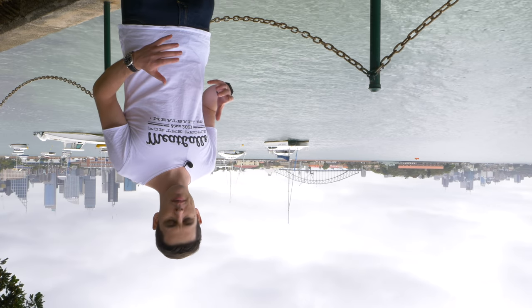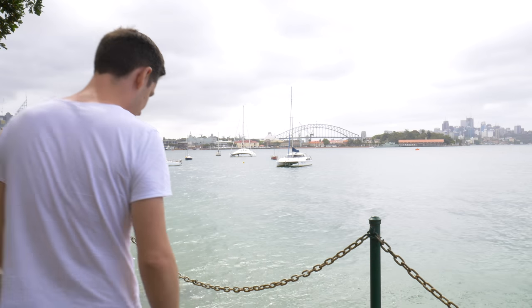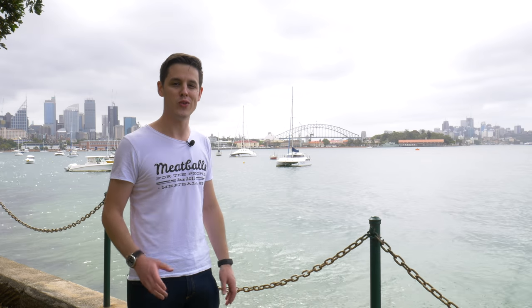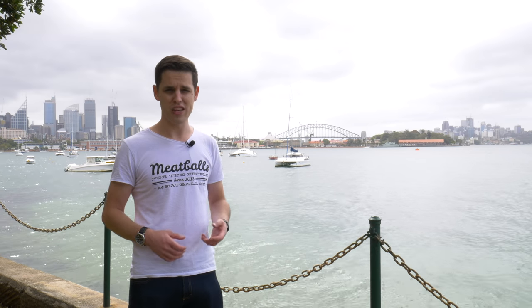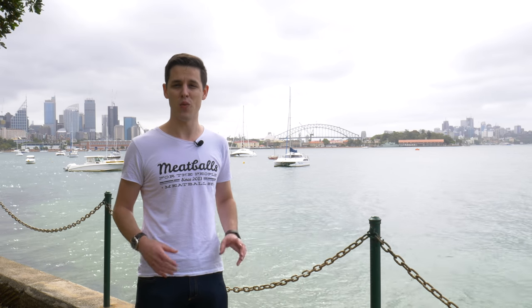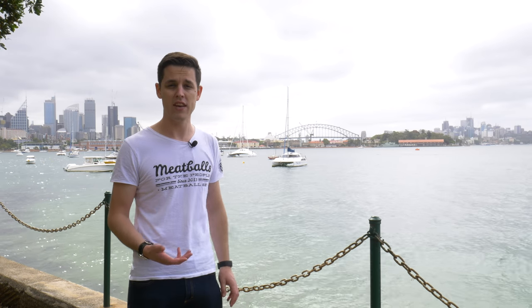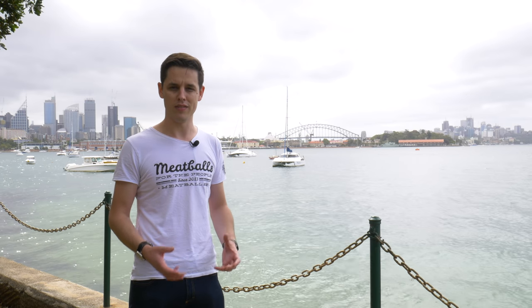Behind me is beautiful Sydney Harbour, and during World War II it became a major port for the Allies. American, Australian, British, and New Zealand Navy ships were all based here at some point. Just over the Harbour Bridge is Cockatoo Island, where 250 ships were repaired or converted for wartime use, making it a major player in the Battle of the Pacific.